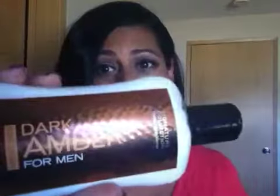I didn't know that they had a men's collection. Chris ended up picking up this Dark Amber for men — it's a lotion and it smells so good. Eventually I'll probably get him the cologne because they smell really great and they're only like $29.50, which is way better than a $60 bottle.